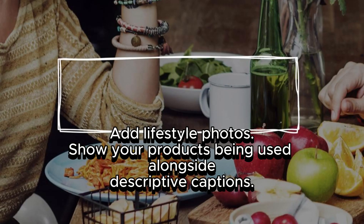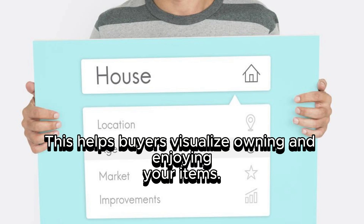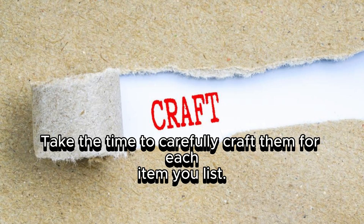Add lifestyle photos showing your products being used alongside descriptive captions — this helps buyers visualize owning and enjoying your items. Strong listing descriptions help buyers make confident purchase decisions and find your products through search, so take the time to carefully craft them for each item you list.